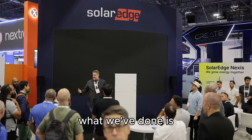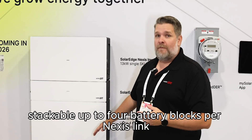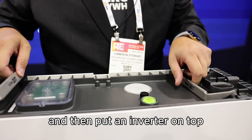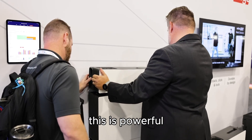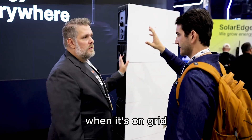What we've done is we've made a modular battery that is 5 kilowatt hour stack bulk, up to 4 battery blocks per Nexus link, and then we put an inverter on top, making an all-in-one solution. This is powerful in the fact that it can do 13 kilowatts when it's on-grid.